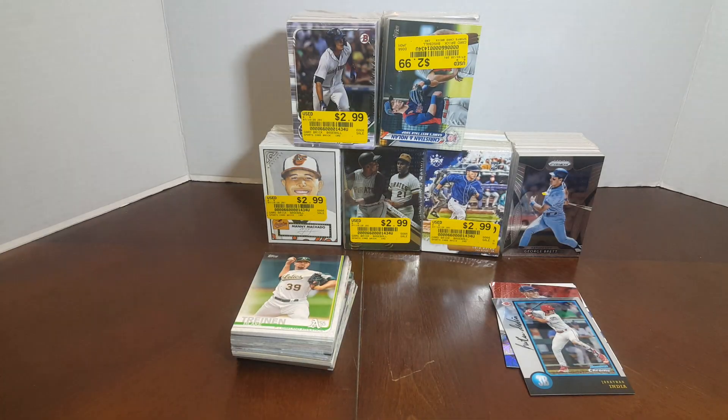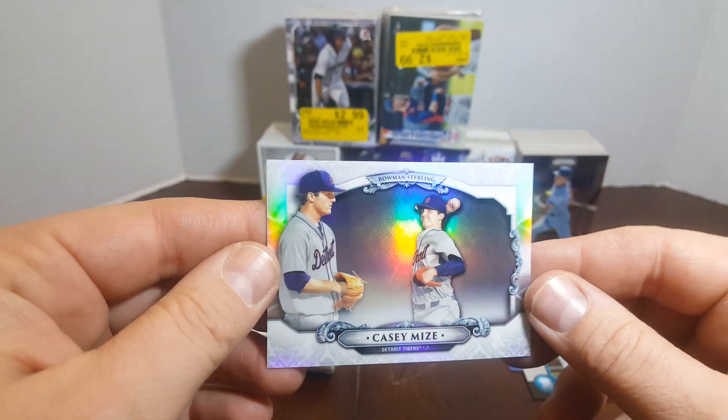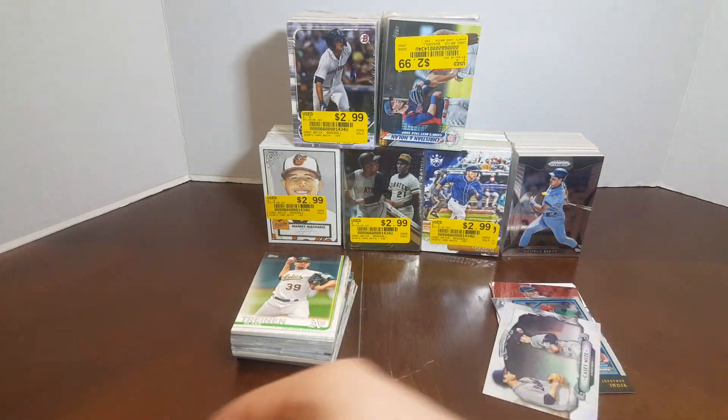He's going to be a stud. Let me see if that's a bad scratch or something I can clean off. He's going to be a big stud I think for the Tigers. I wiped it — all I did was clean the dirt out of it. Cool Casey Mize right there.